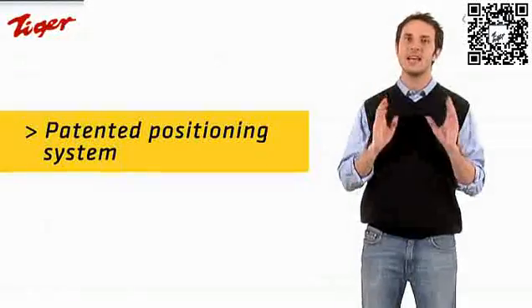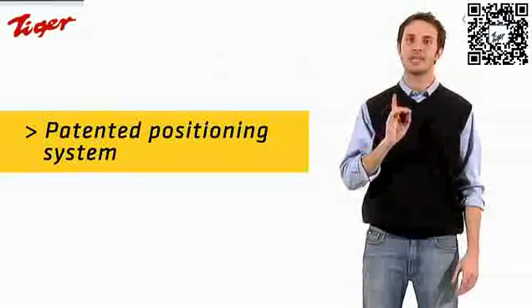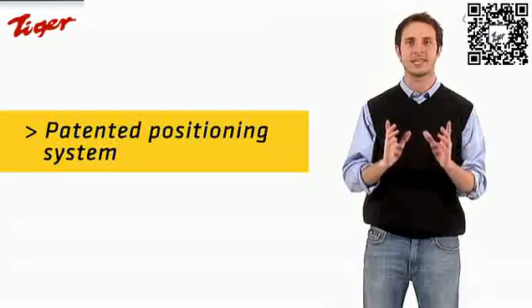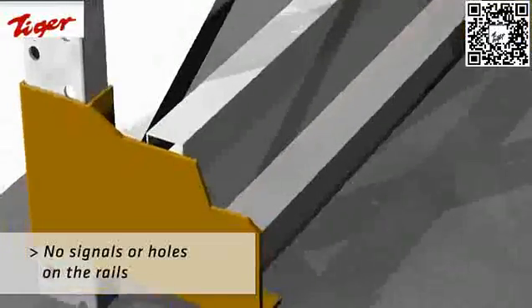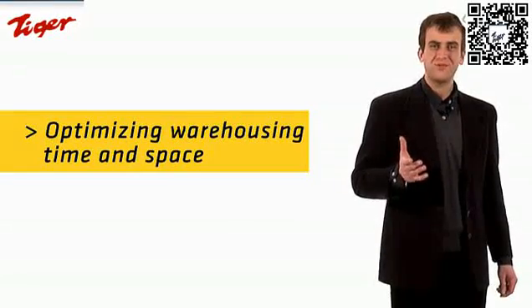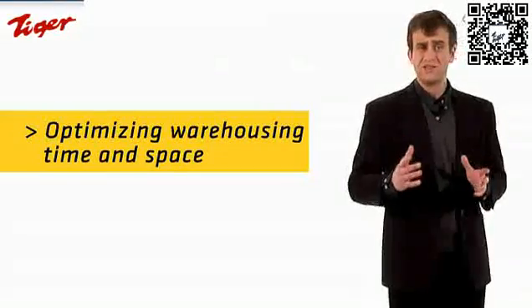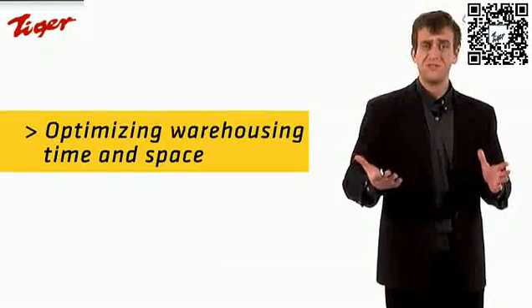Autosat easily adapts to all driving systems. By applying rails and end-stoppers, a patented laser technology avoids holes and any kind of complicated signals along the rails. Autosat delivers the pallets to the operator, who is allowed to work in front of the warehouse, not driving inside the driving system. At the same time, Autosat maximizes storage efficiency.